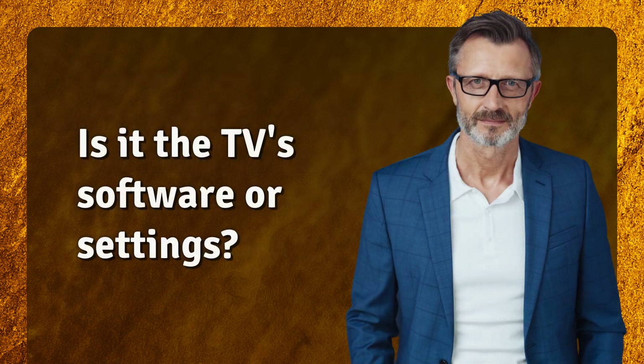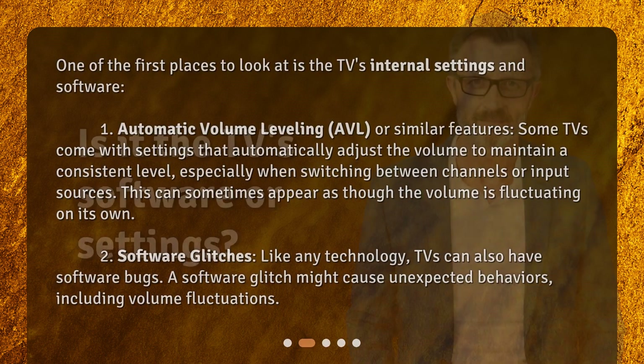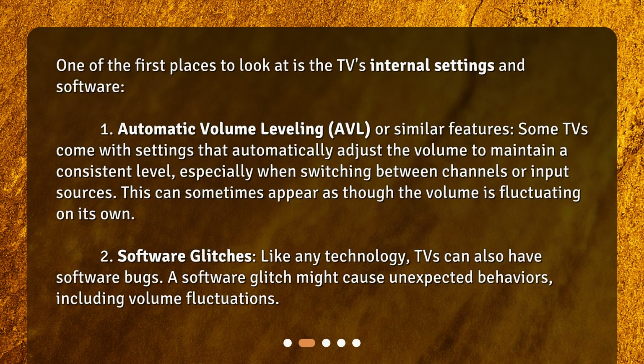Is it the TV's software or settings? One of the first places to look at is the TV's internal settings and software. Automatic volume leveling, AVL, or similar features — some TVs come with settings that automatically adjust the volume to maintain a consistent level, especially when switching between channels or input sources. This can sometimes appear as though the volume is fluctuating on its own.